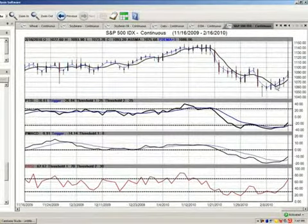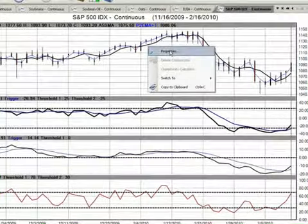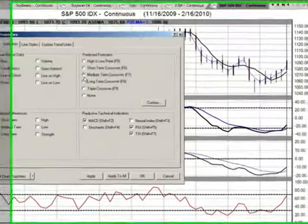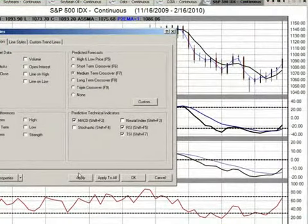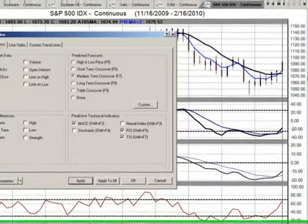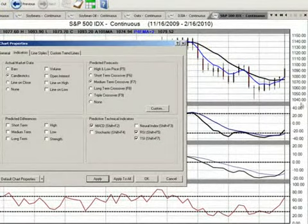We can see here that it did cross over to the upside on about the 8th of February, when the S&P has been moving somewhat higher. It's had a very good move today. Now I'm going to hit the medium-term application here on the crossover. This is the four-day exponential moving average from VantagePoint crossing over a 10-day simple moving average. We can see this is also confirming a move higher in the medium term.